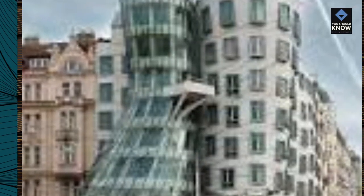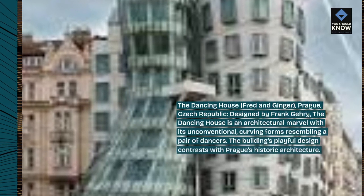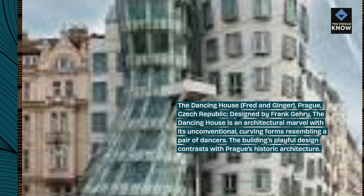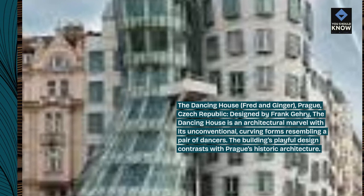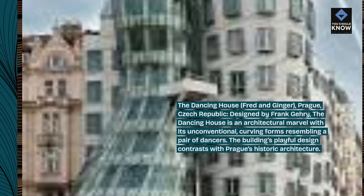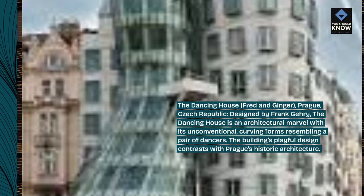The Dancing House, Fred and Ginger, Prague, Czech Republic. Designed by Frank Gehry, the Dancing House is an architectural marvel with its unconventional, curving forms resembling a pair of dancers. The building's playful design contrasts with Prague's historic architecture.